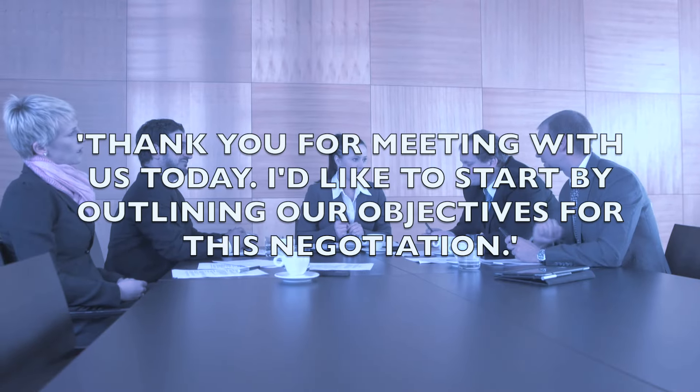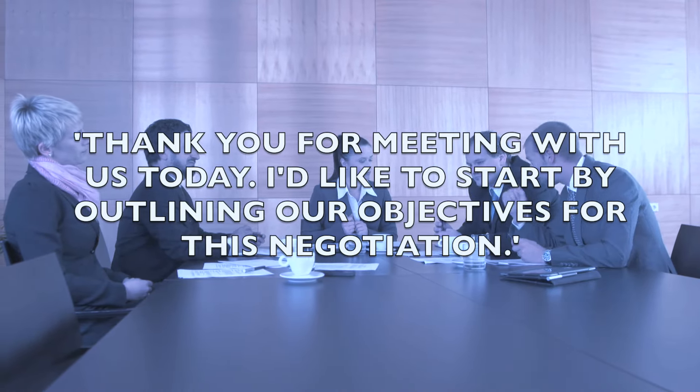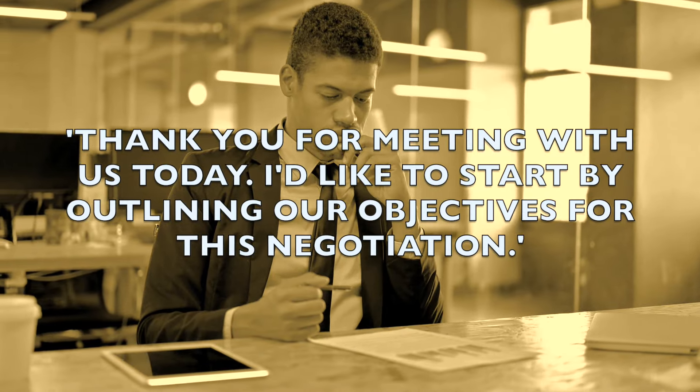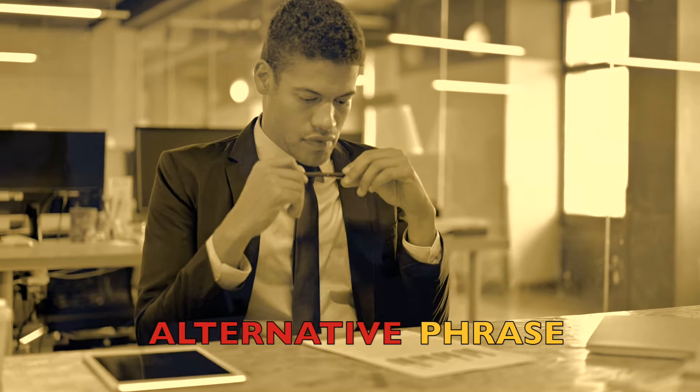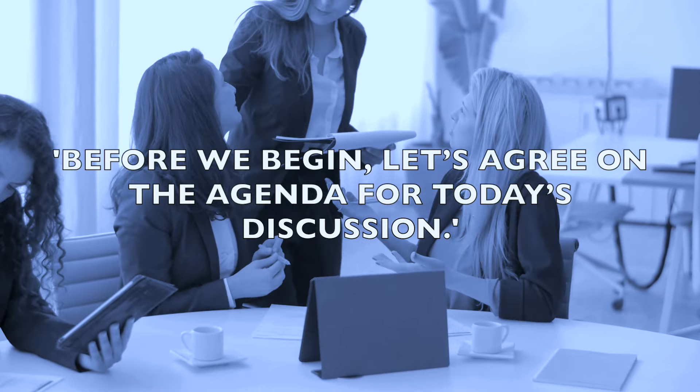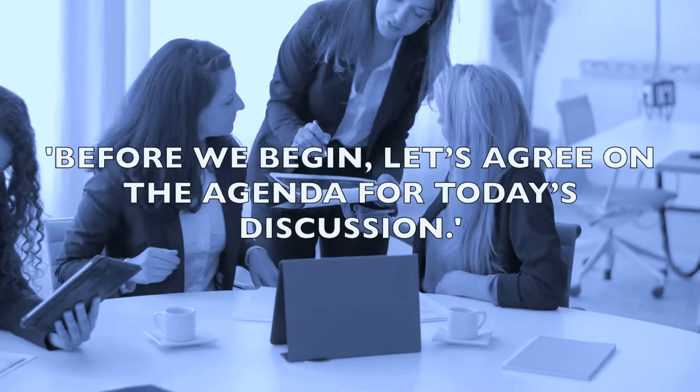Our first phrase is: 'Thank you for meeting with us today. I'd like to start by outlining our objectives for this negotiation.' Another way we could say this is: 'Before we begin, let's agree on the agenda for today's discussion.'